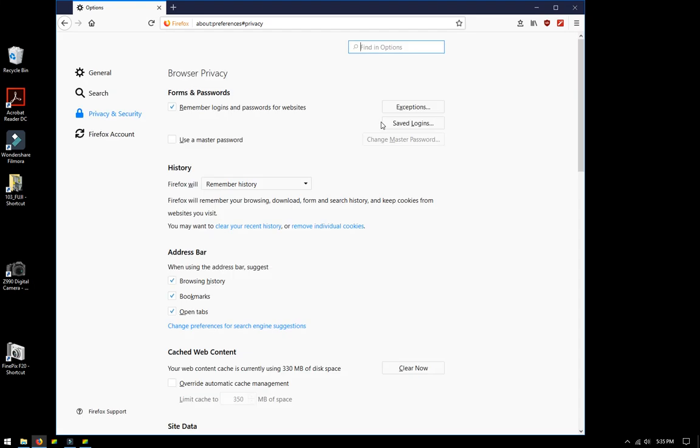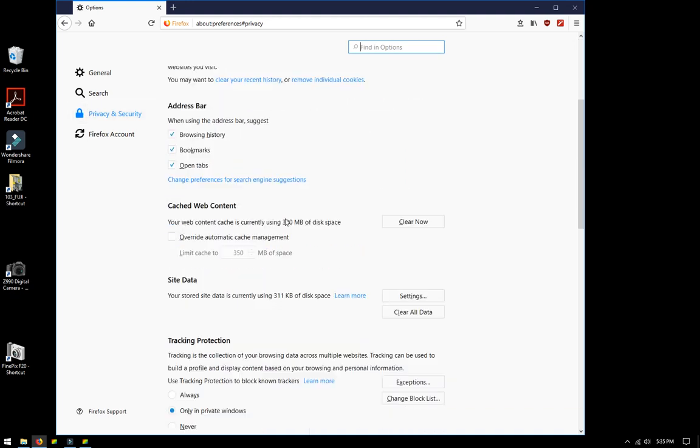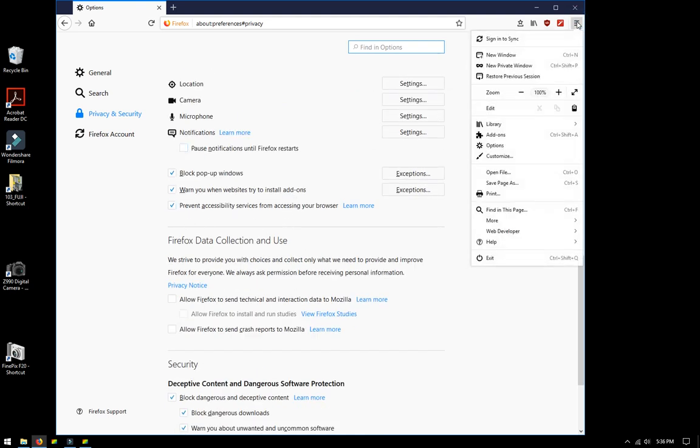That solved the overwhelming majority of problems I was having with browser speed. However, on another computer — which really had no reason to behave differently — I found that refreshing the profile also made a big difference. So if that Privacy and Security setting did not solve your problem, there is another suggestion.